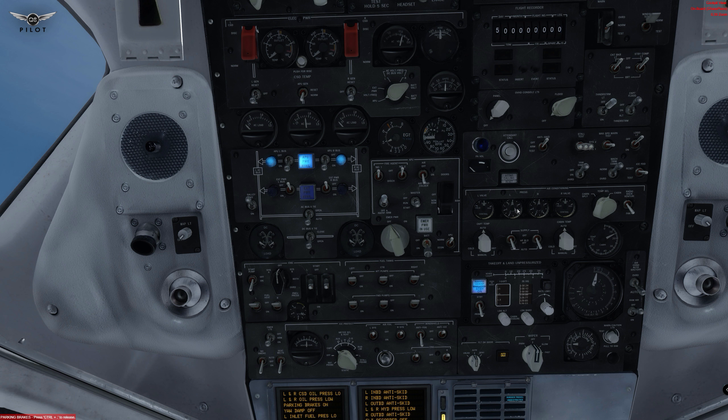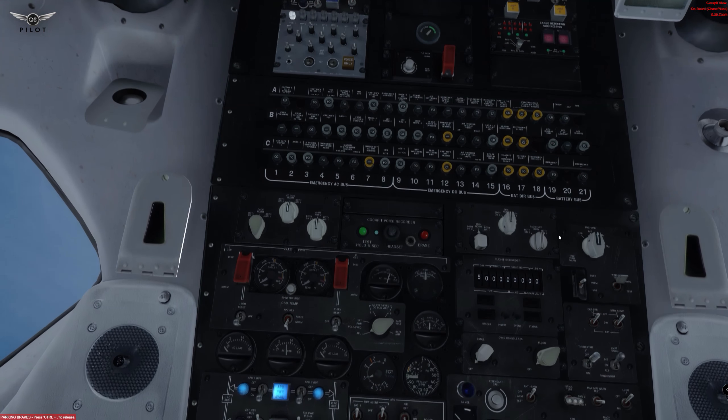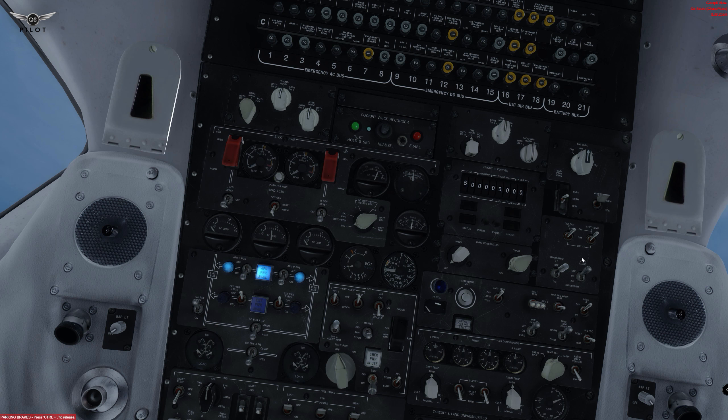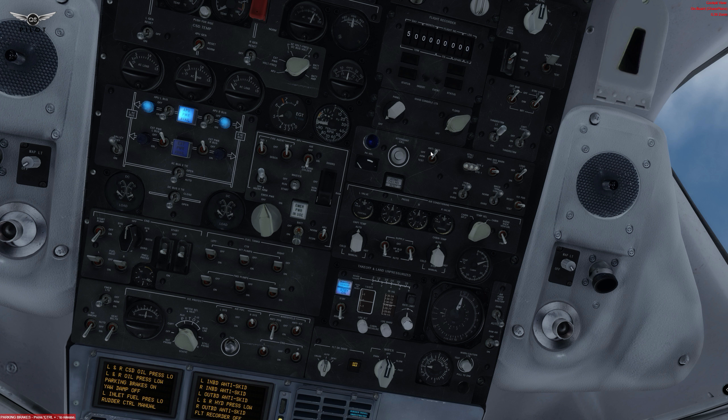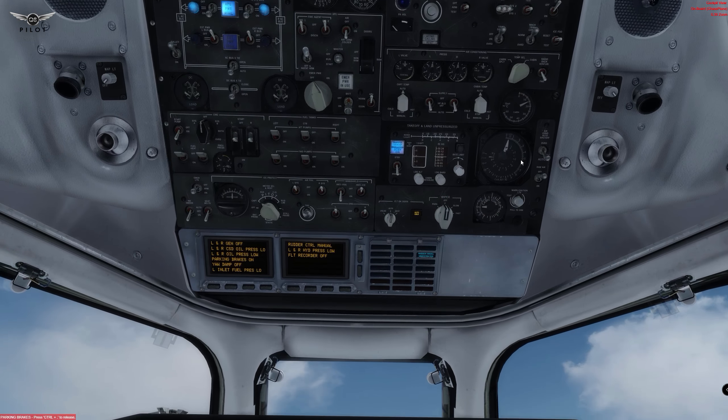Everything looks good on this side. We're going to perform a few tests, one of which is the ground proximity warning test. We're going to turn on the anti-skid. The GPWS test runs through various callouts. We're going to arm the anti-skid. Everything else looks good. There are a few other tests that you can perform — I'm not going to go through everything in this first video, but hopefully I can provide you with an insight.